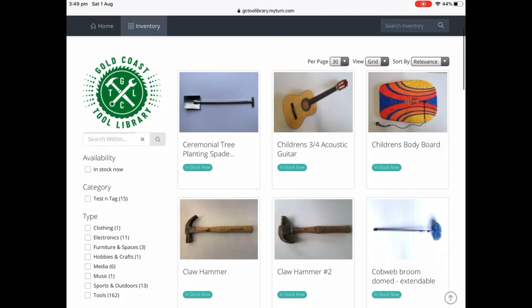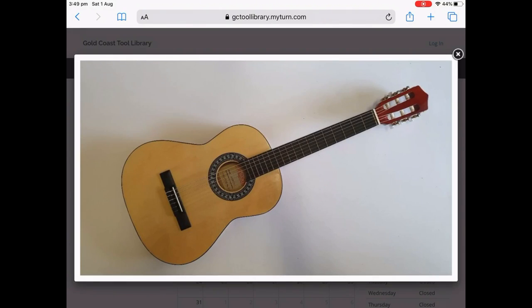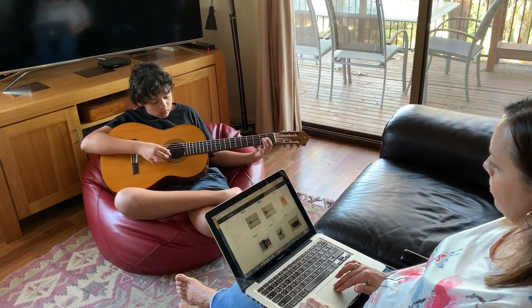Browse the library inventory, see something that you like, borrow it, take it home, enjoy it. Then bring it back and repeat the process.